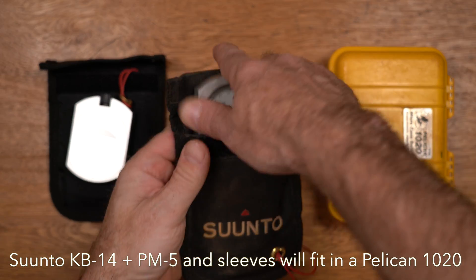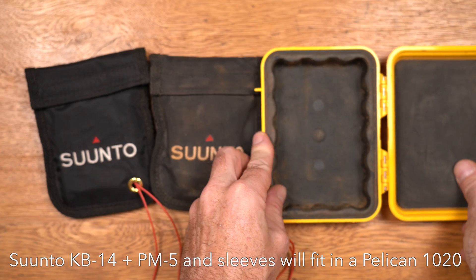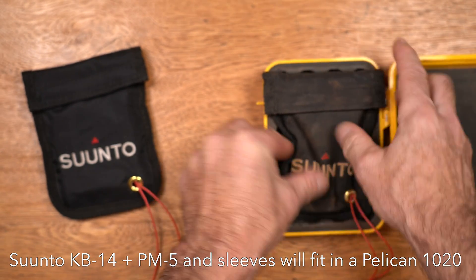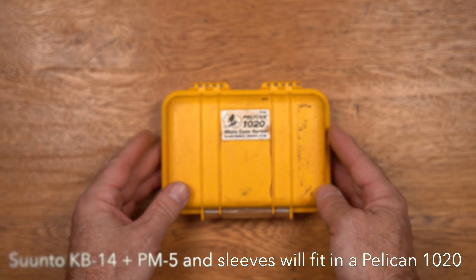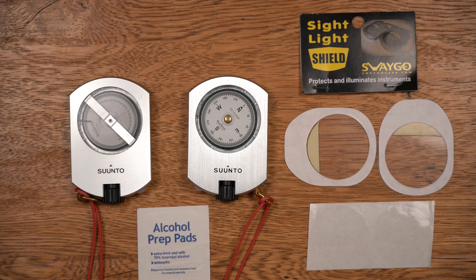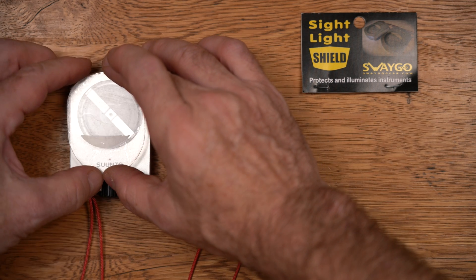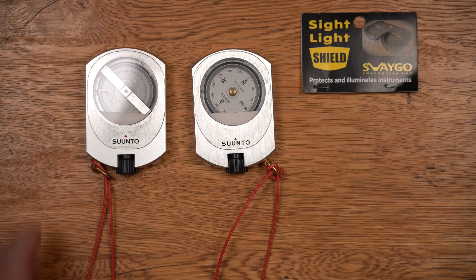It's a good idea to protect and pad the instruments for transport through a cave. They come with a padded sleeve, but it's a good idea to put them in a hard shell case, such as a Pelican case, or at least wrap them in a spare shirt or sweater. The most vulnerable part of the instrument is the face of the capsule, which can be protected by gluing a small piece of polycarbonate over the face. Swago Gear makes sight shields for the Suntoo compass, clino, and Tandem.